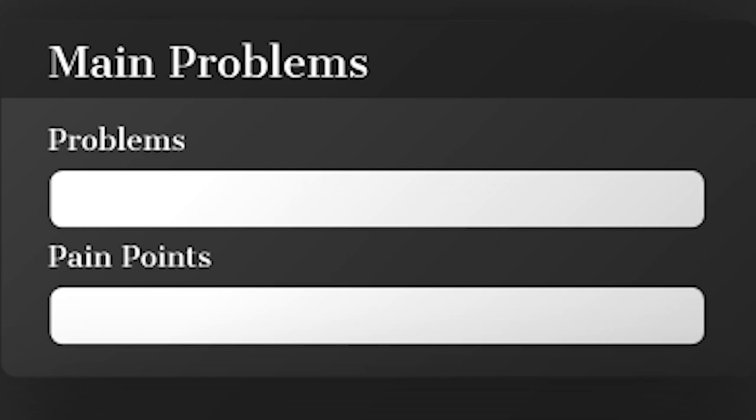Then we move on to problems — two specific categories: the problems they're experiencing right now and how you can solve them, and also the symptoms or pain points you can leverage to build into your product or service.